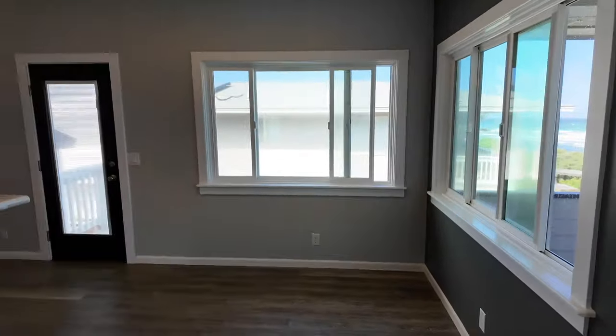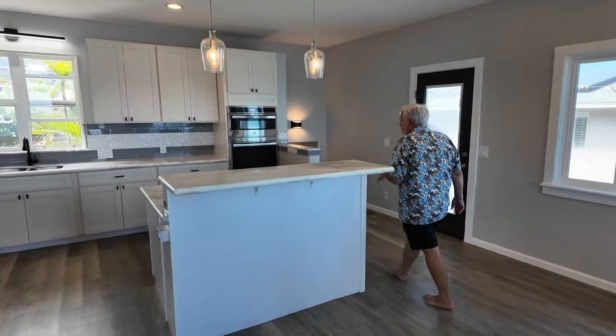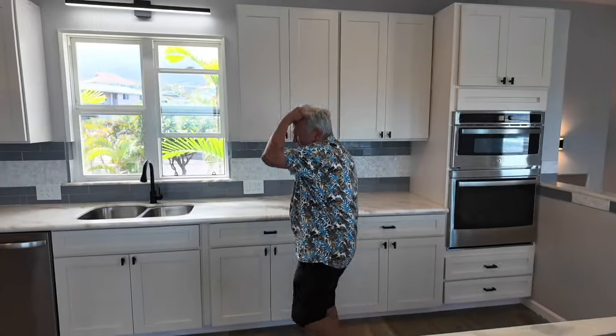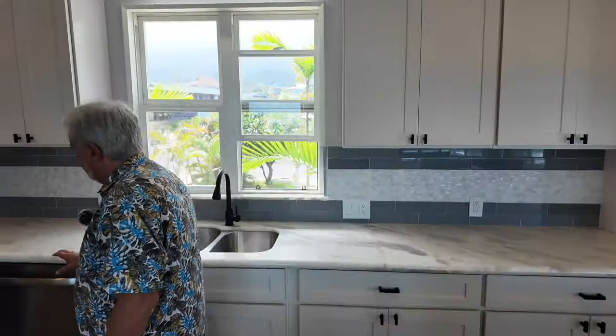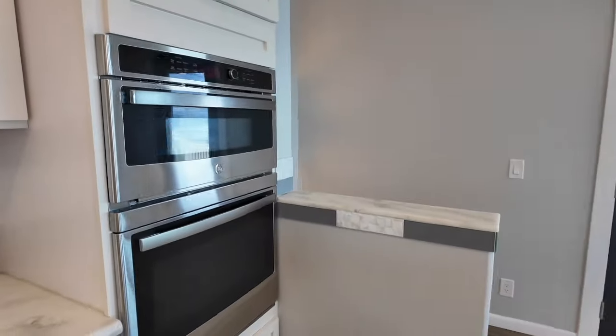Really nice, open, spacious kitchen. Stone counters — I think this is marble. Great stainless steel sink, newer dishwasher, newer fridge, brand new oven. And then a big walk-in pantry — we call it a Costco pantry.